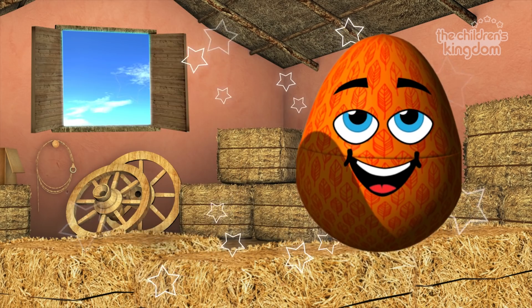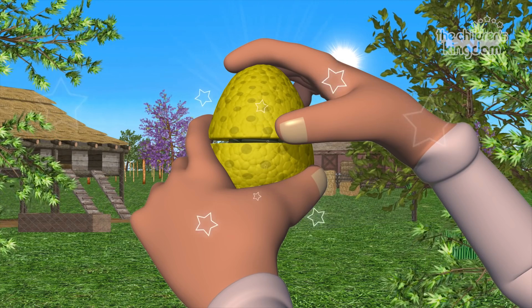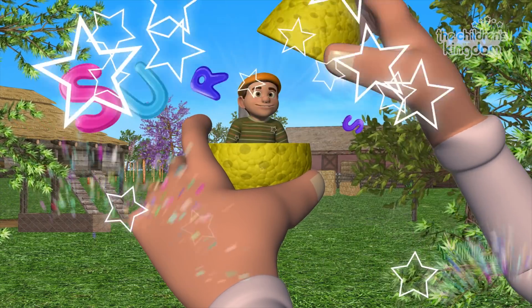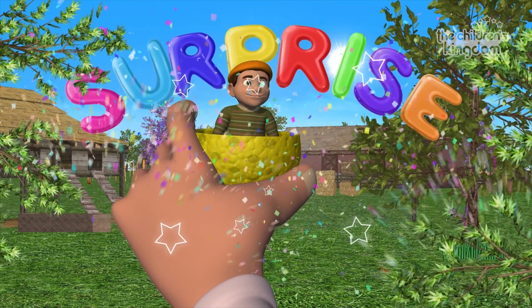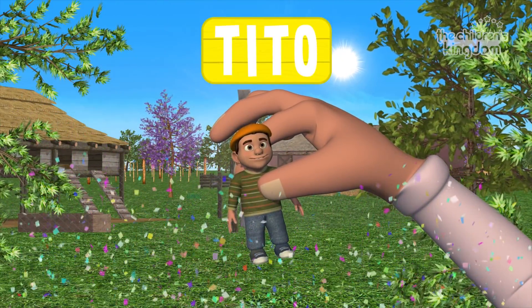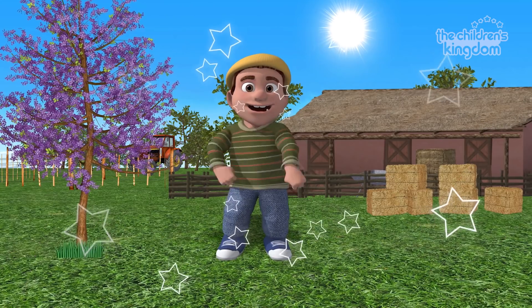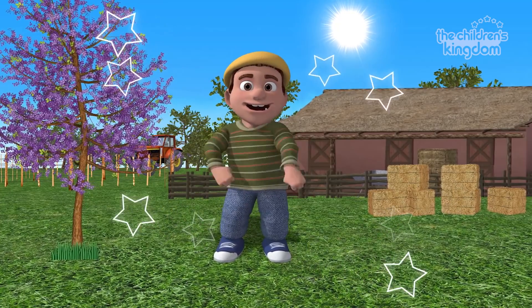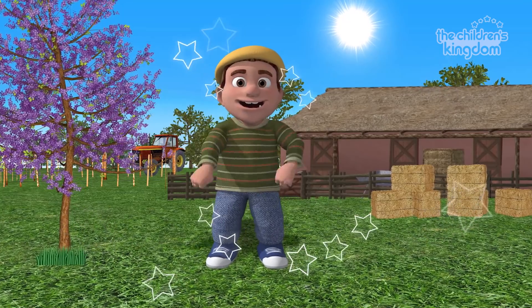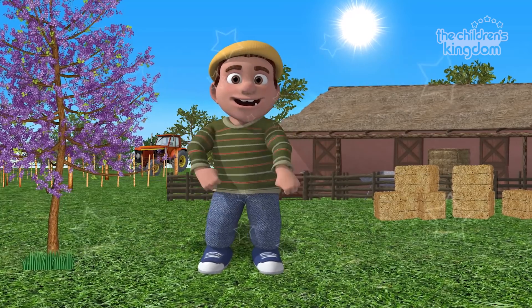Yellow! One! Two! Three! Fantastic! It's Tito! Yay! Tito! Excellent! A pig oinked! A cat cried! A duck flew off! A dog barked! A cow moved! Then a horse kicked! All right! Very good!